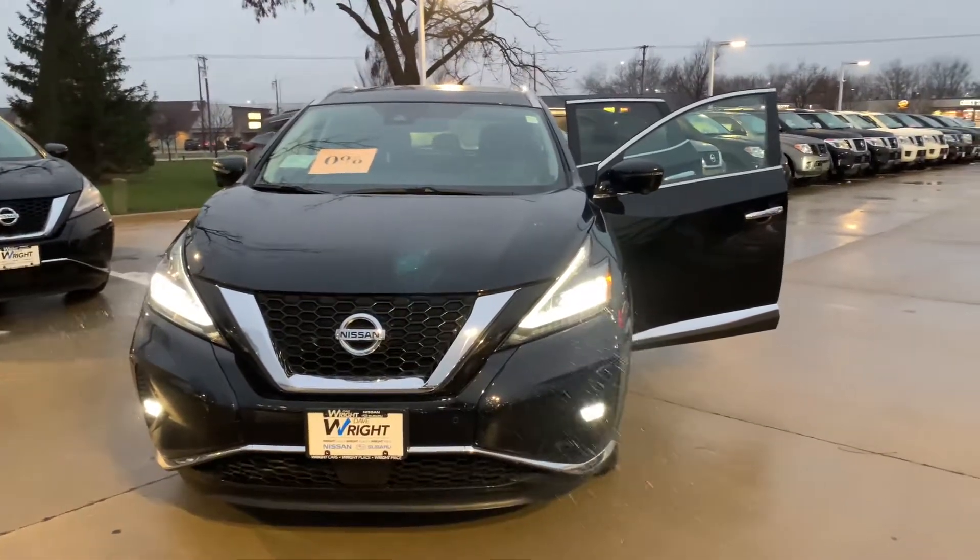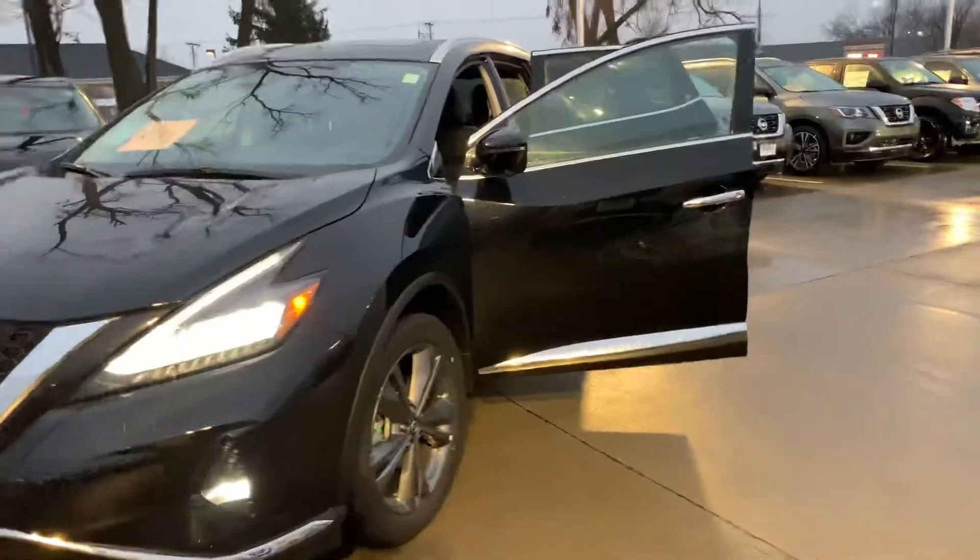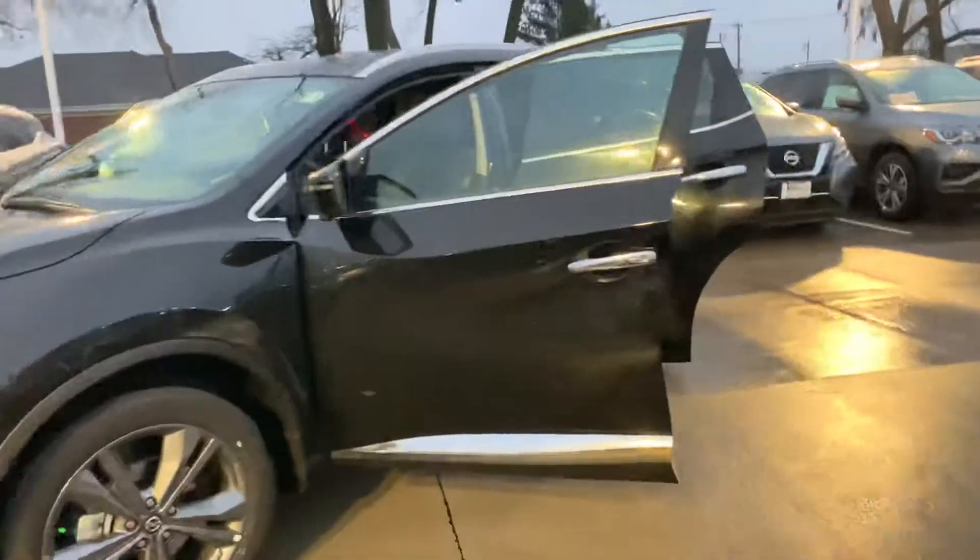Hey Mark, here's a quick walk around of the '21 Murano that we took a look at here this evening. Wanted to give you a quick look on the inside and the outside so you can show your wife.